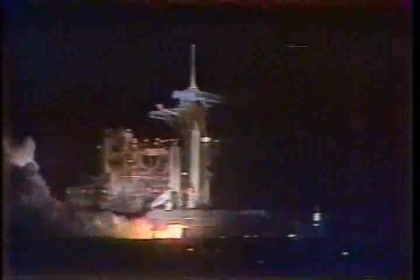4, 3, 2, 1. We have ignition. We have liftoff of Discovery on the second mission to planet Earth research flight.